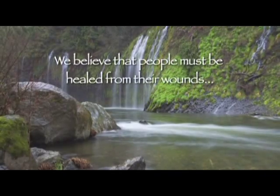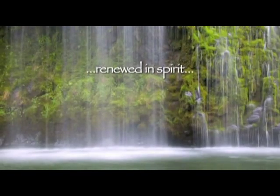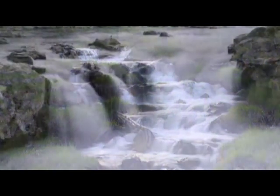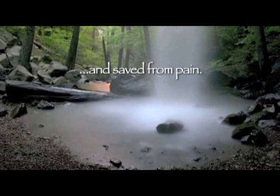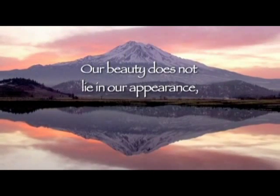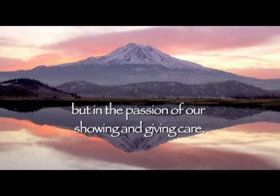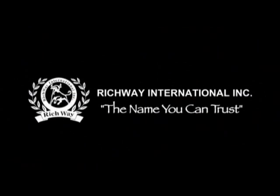We believe that people must be healed from their wounds, renewed in spirit, recovered from illness, enlightened from ignorance, and saved from pain. No one should be left behind. Our beauty does not lie in our appearance but in the passion of our showing and giving care. Richway — the name you can trust.